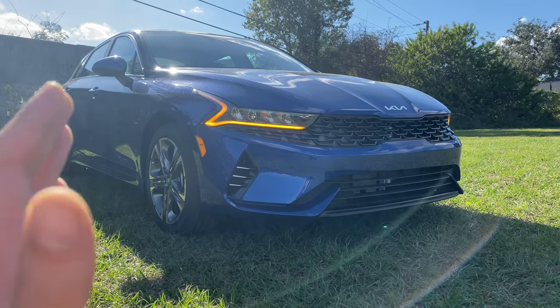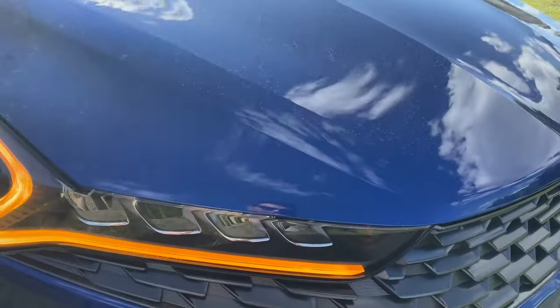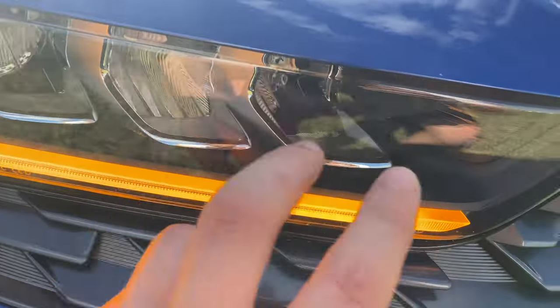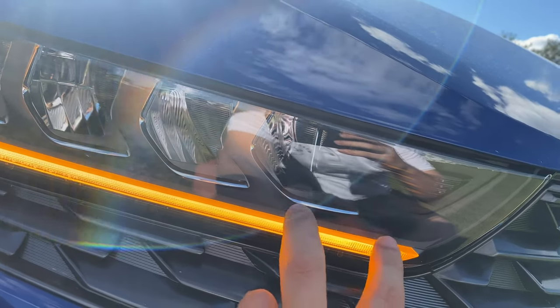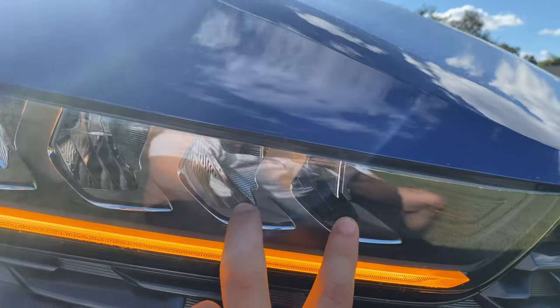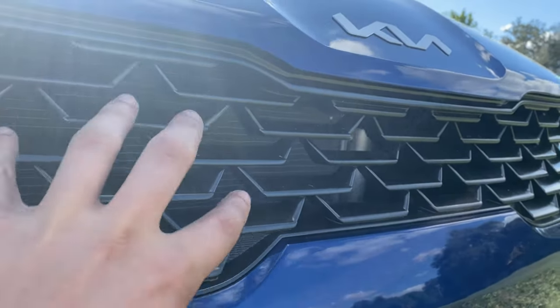Starting with the base price around $28,000, let's see what we get. Up front we notice full LED headlights with an orange daytime running strip — definitely unique. You can see them labeled DRL LED. The housing itself is all blacked out, matching nicely with this blacked-out grille. The lights have some aluminum contrast making them look much more shiny and flashy. High and low beam are all LEDs. As for the grille, we get the updated Kia logo.